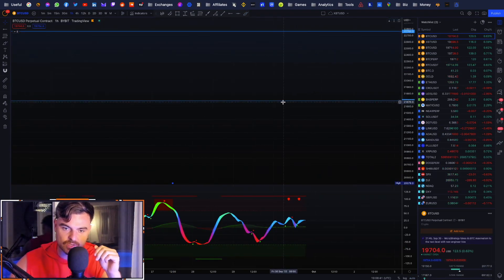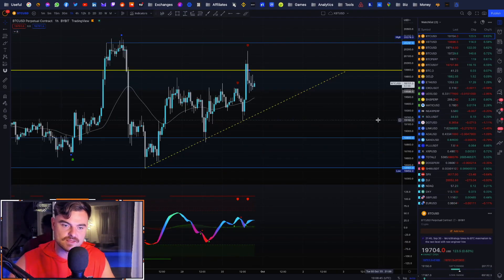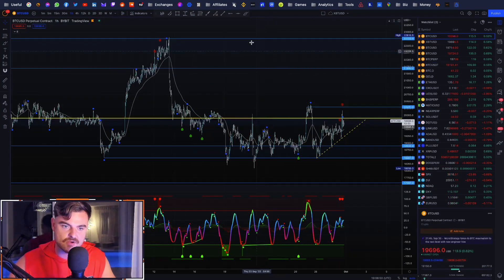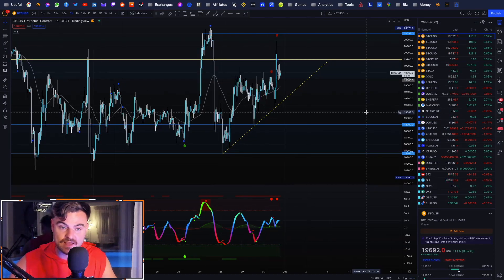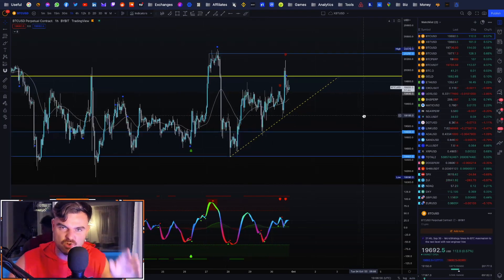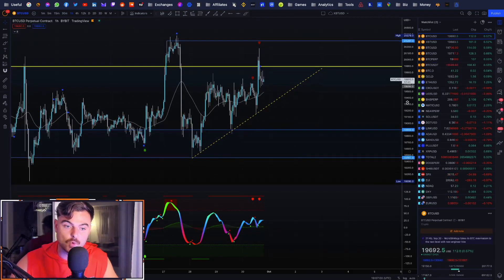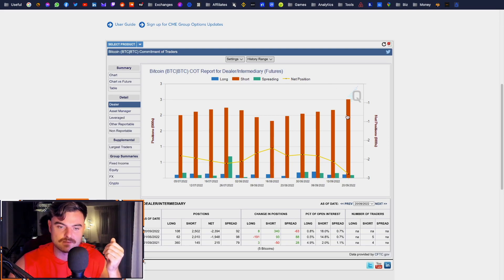We're looking around $22,000 to $22,700 for the next resistance zone — we'll confirm that when we get there. There could be another lower high forming on the short-to-medium term, which could result in Bitcoin going lower, all the way down to $10,000. I don't think that's off the cards, considering that the CME dealers are still short. We're going to get that COT report out later today.